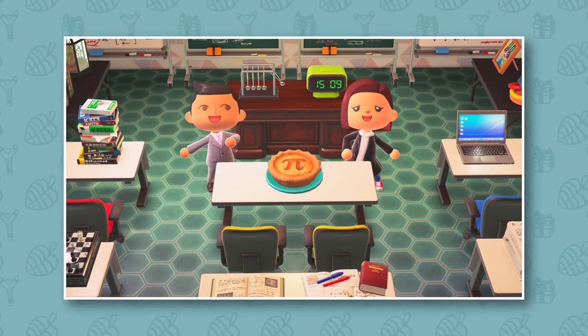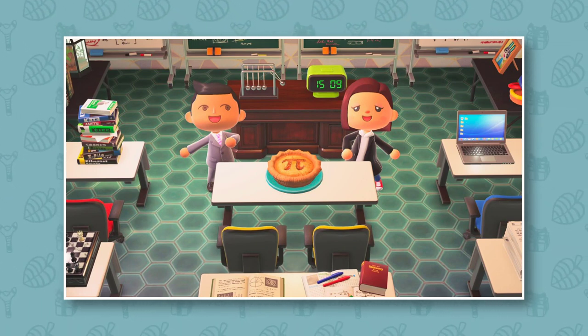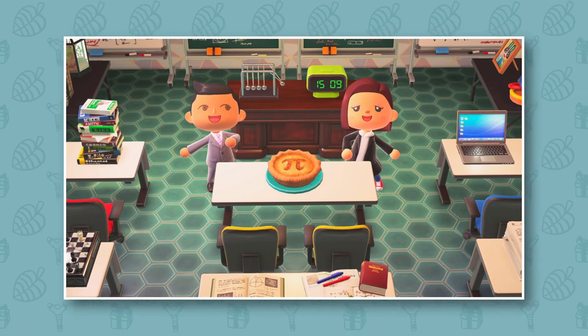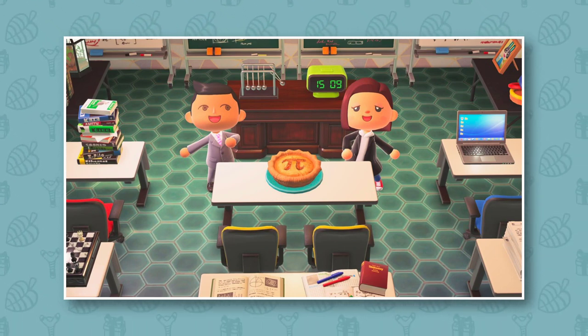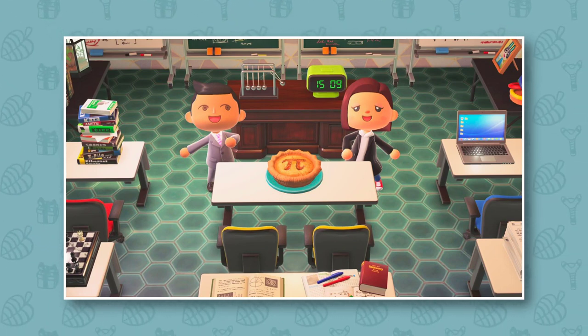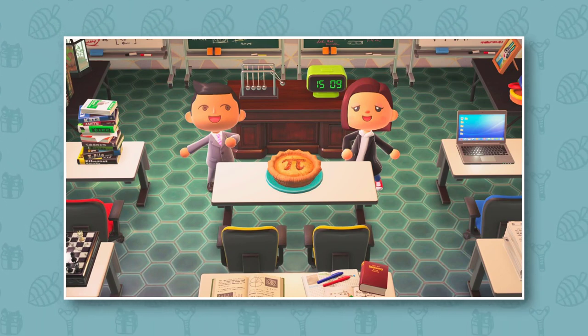We actually have quite a lot of food items in New Horizons now — when we started off I don't believe we really had any at all, so the fact that we've got so many different ones now is really great. I still think it'd be great to see a proper food update with an absolute ton of different food items, but I'm definitely happy about this one. Celebrating Pi Day in Animal Crossing New Horizons is strange, but it's a nice surprise and absolutely no complaints from me.